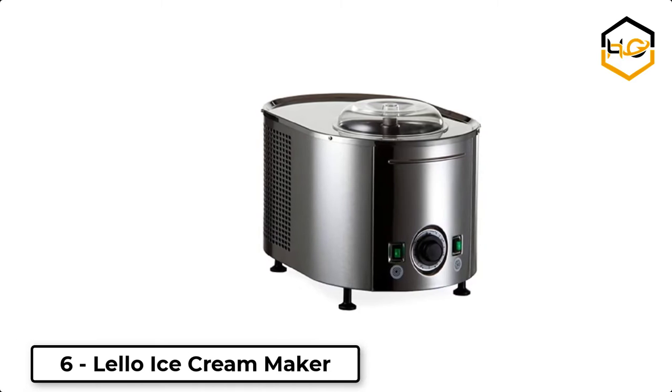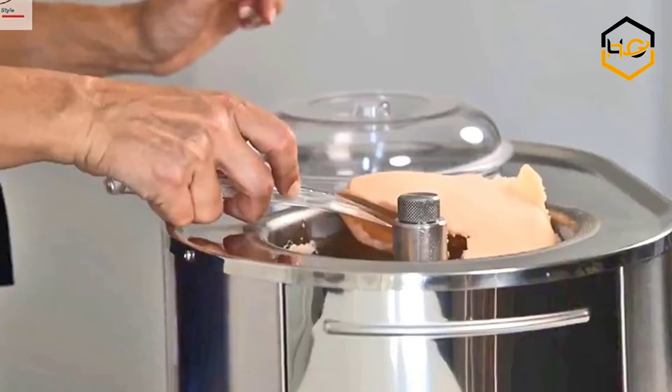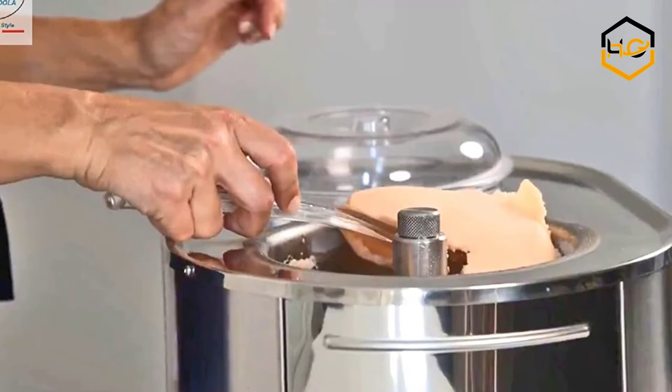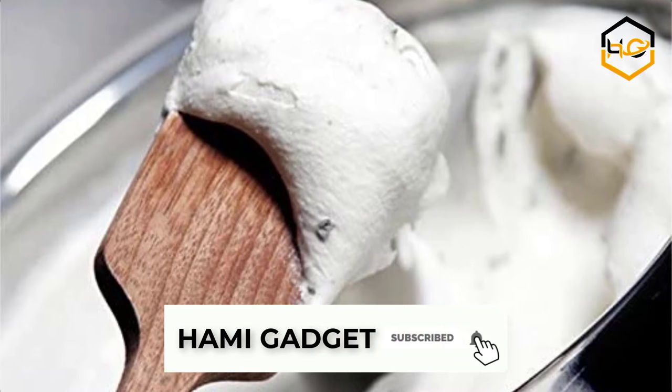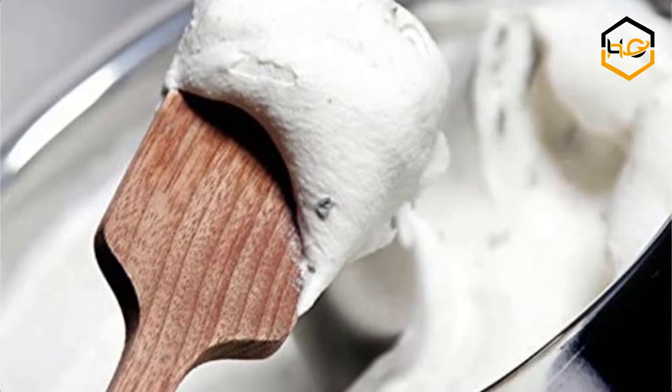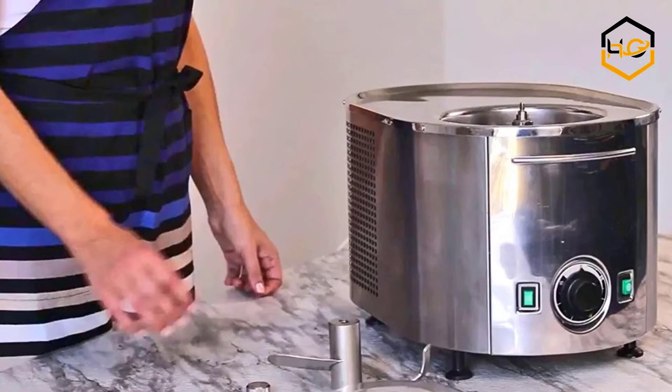At number 6, we have the Lalo Ice Cream Maker. You can have delicious fresh desserts in minutes. It is easy to use, making it the perfect ice cream maker to get professional results at home, with a robust refrigeration system. It is made of stainless steel, has an attractive modern design, and is suitable for any room and kitchen.